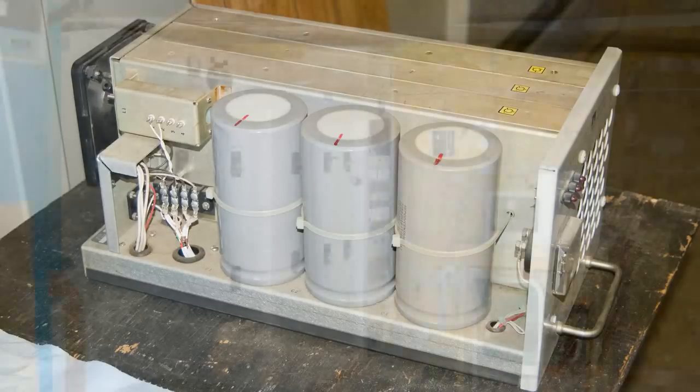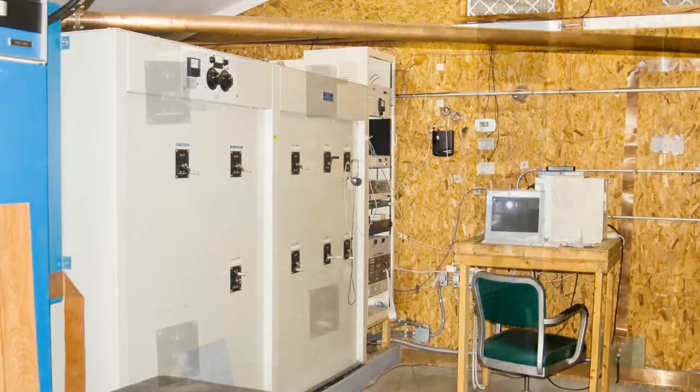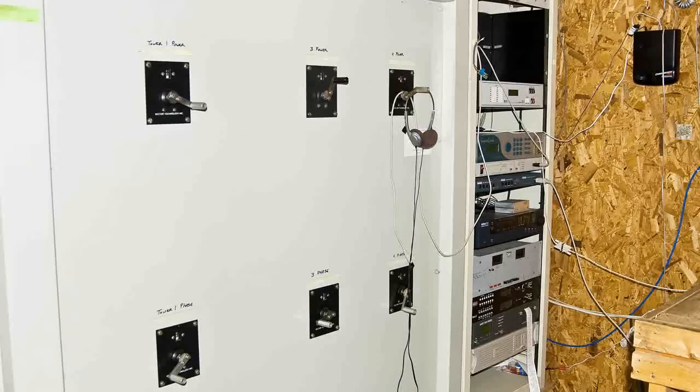Here is a closer look at the phaser. What this does is the power comes in at the top, goes through some coils and capacitors, and is distributed to the four towers. Depending on the power applied to a particular tower and the phasing, this unit directs the signal of the station.